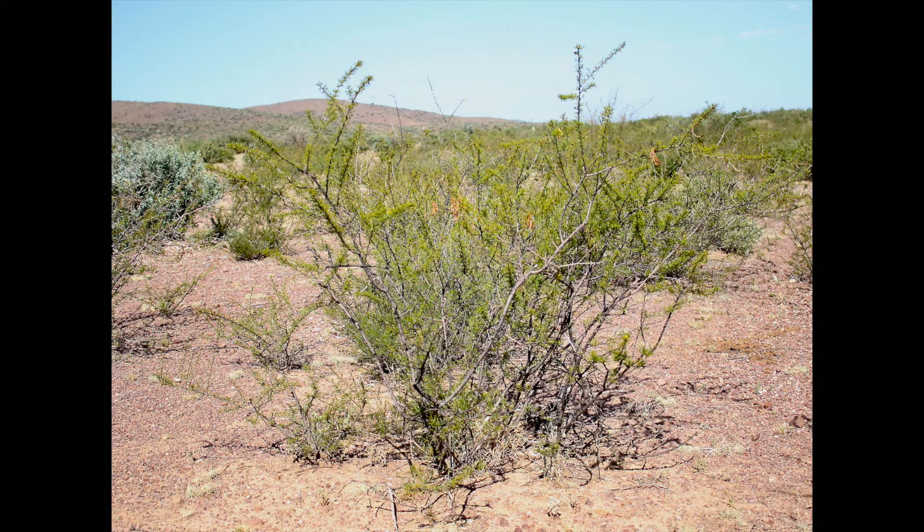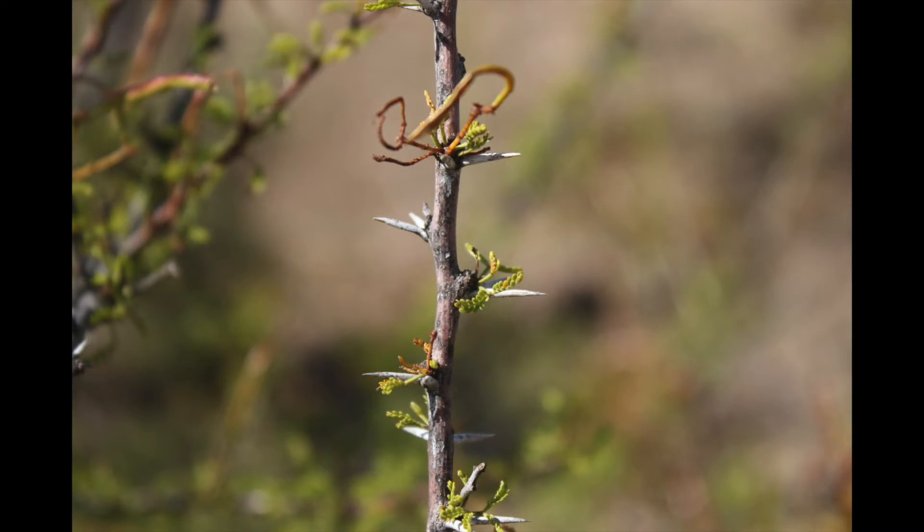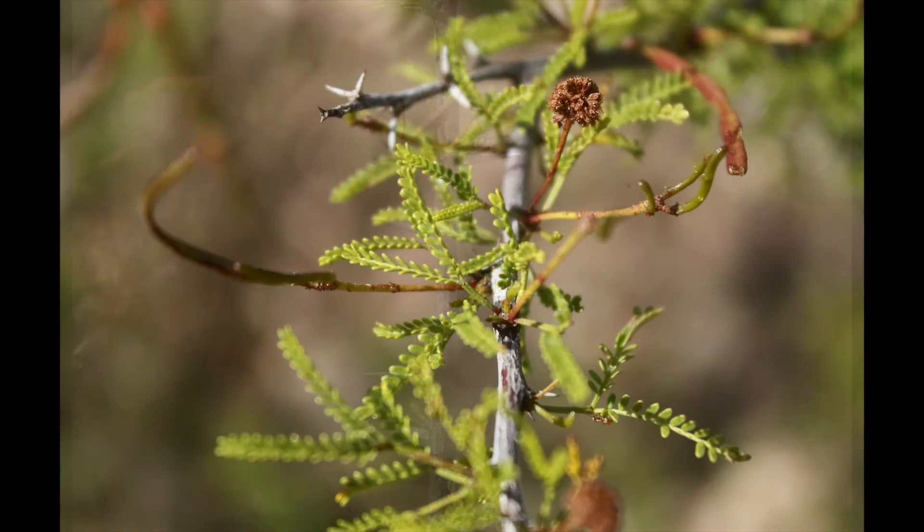White thorn is extremely abundant and common throughout West Texas. It offers low-quality browse but high-quality cover and protection. Prescribed fire can control it with enough available fine fuels, and hot wildfires will kill it completely. Chemical or granular herbicides will control it, especially if applied aerially, but mechanical control is difficult due to its deep taproot and aggressive soil disturbance required.